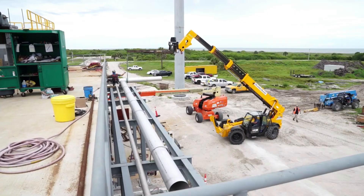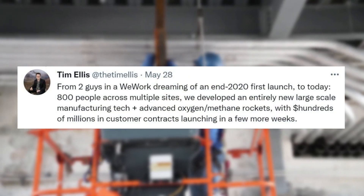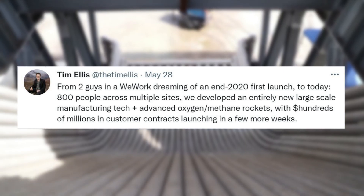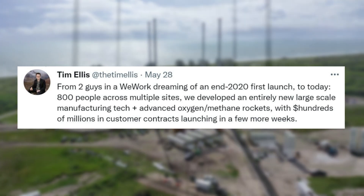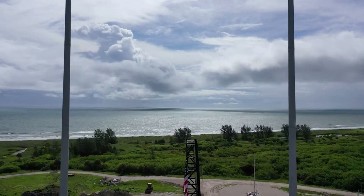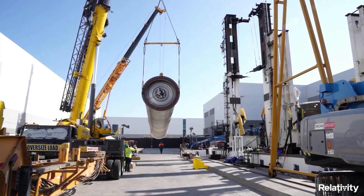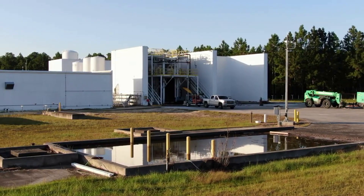Only a few days later on the 28th, Tim Ellis tweeted mentioning, 'From two guys in a WeWork, dreaming of an end-2020 first launch, to today, 800 people across multiple sites — we developed an entirely new large-scale manufacturing tech, plus advanced oxygen/methane rockets, with hundreds of millions of dollars in customer contracts, launching in a few more weeks.' In another tweet right after, he clarified that a more accurate timeline was a few low-digit months. This is by far some of the most exciting news we have received from the company regarding this first launch. It's clear that each aspect of the complex process is coming together, and Relativity is very close to this milestone.